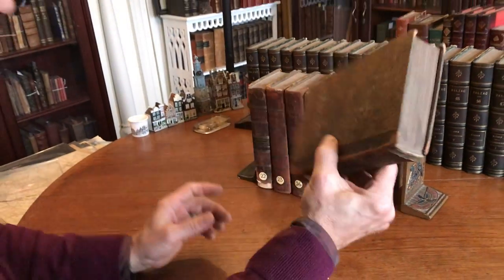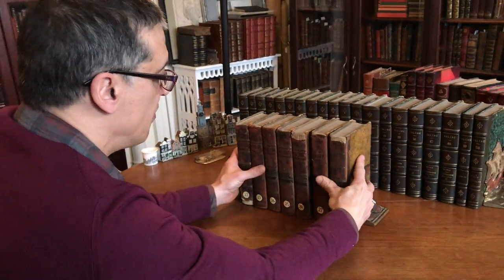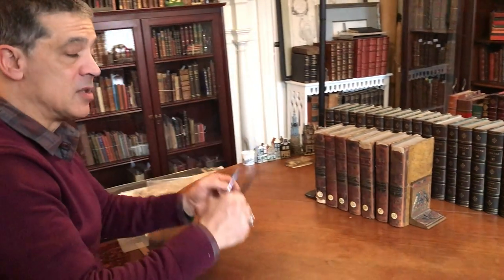So this seven-volume theological set is now available online from me, Brian DeMambro.